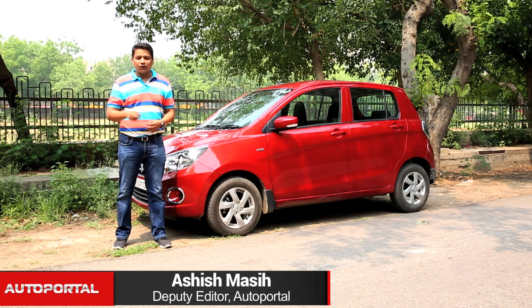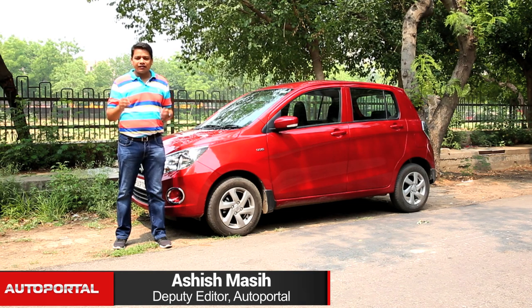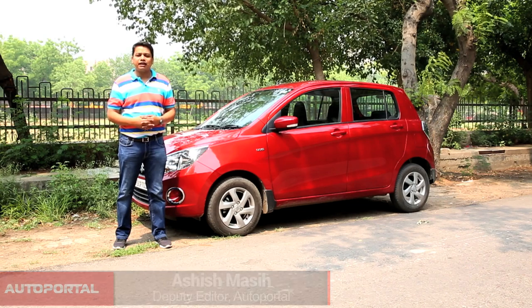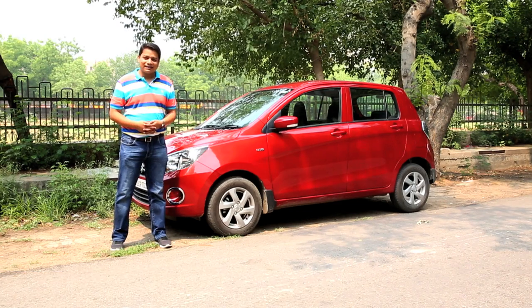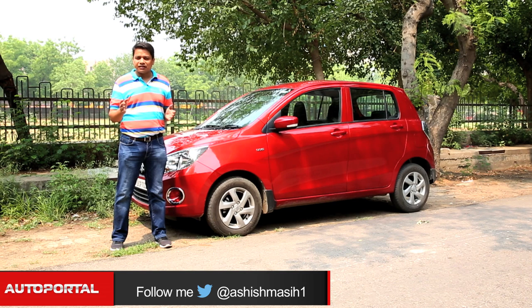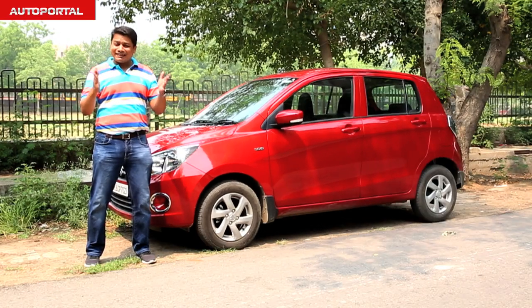This is the Maruti Suzuki Celerio Diesel — the first ever diesel engine completely designed in-house by Maruti Suzuki engineers. The Celerio diesel is a car which should excite the bank manager or accountant in you, simply because it delivers a fuel efficiency figure of 27.6 KPL.